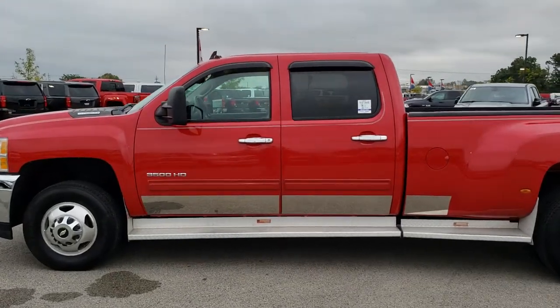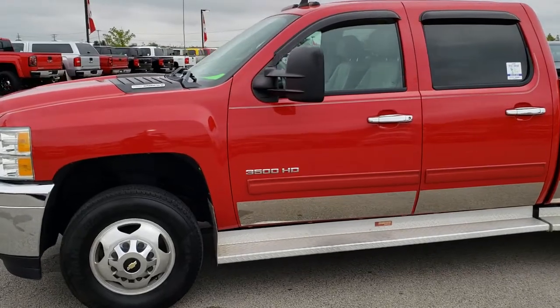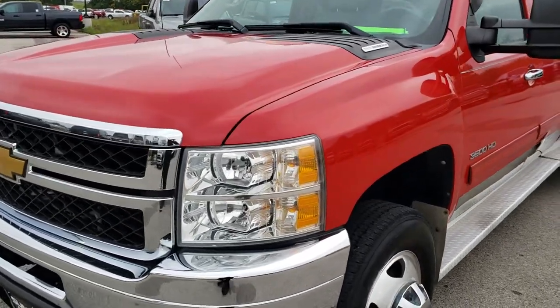This is stock number 9723. We are here at Summit Automotive in Fond du Lac, Wisconsin, your new and used heavy-duty truck headquarters. Remember, we are the guys with the trucks on 41.